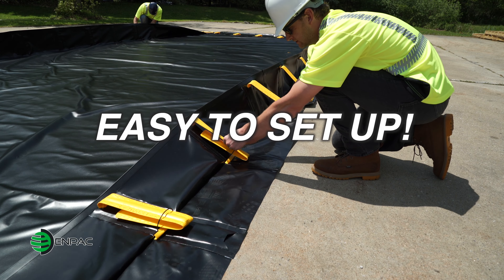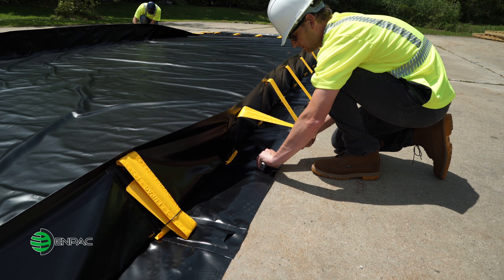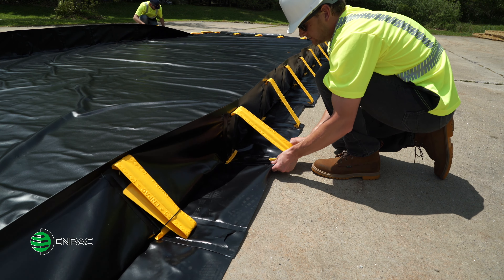The one-piece design is easy to set up. Simply unfold the berm and insert the sidewall stays into the base pockets.